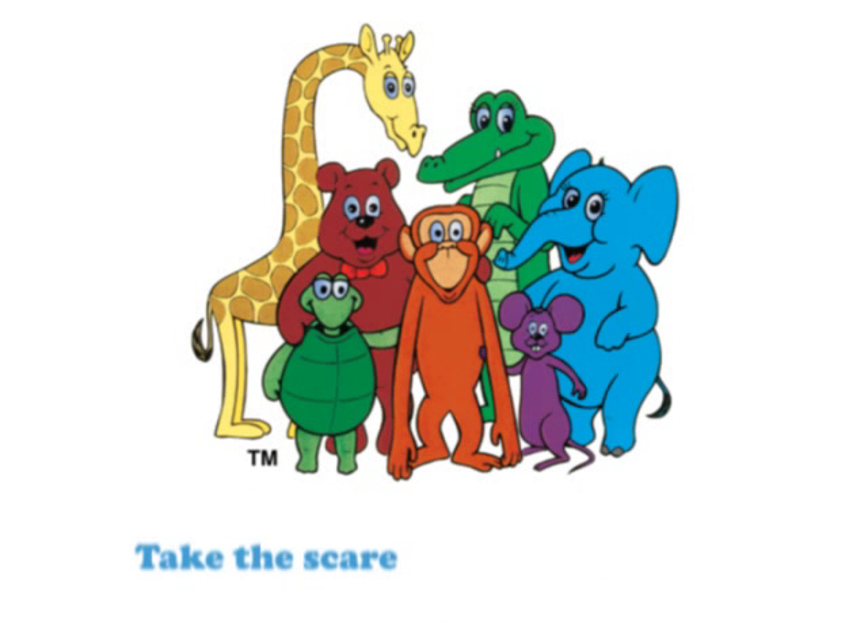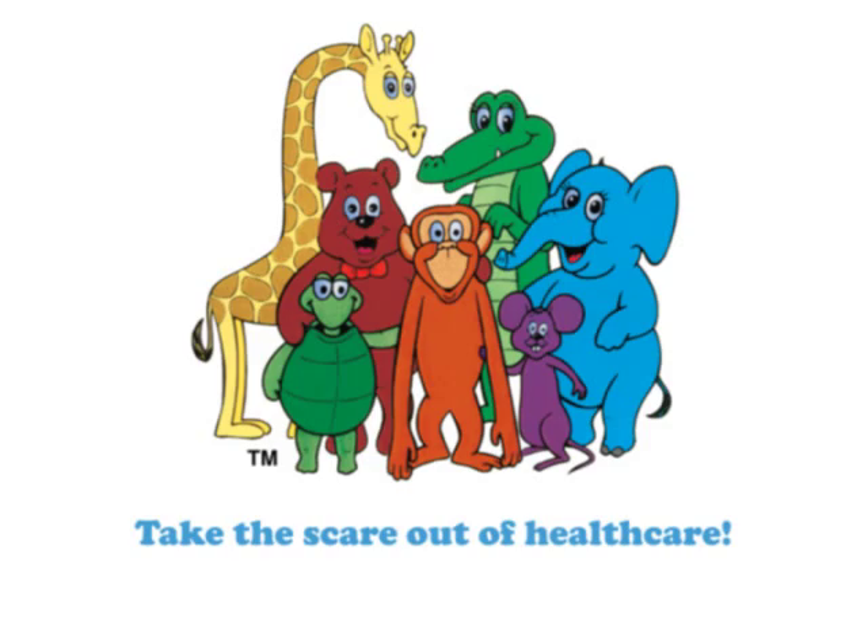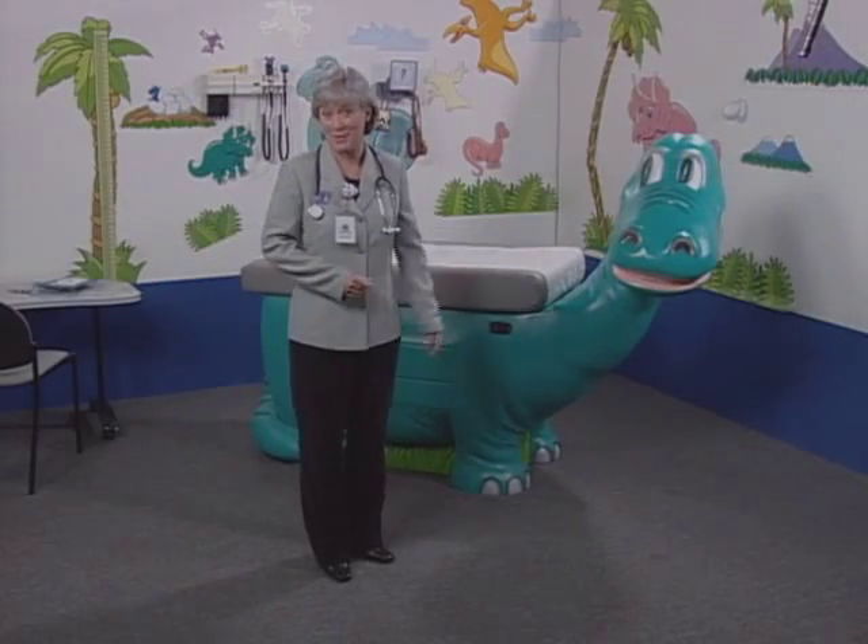Let PediaPals show you how to take the scare out of health care. I know you're busy, but in the next 90 seconds, I'd like to show you a way to build your business, both professionally and profitably, by turning a medical environment into a child-friendly PediaPals experience.